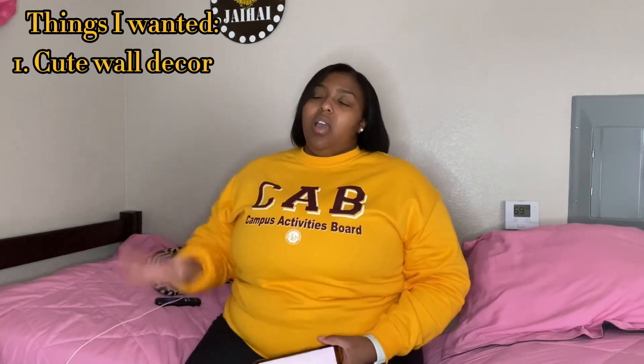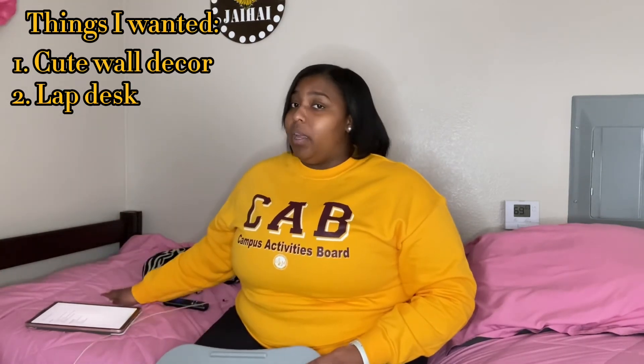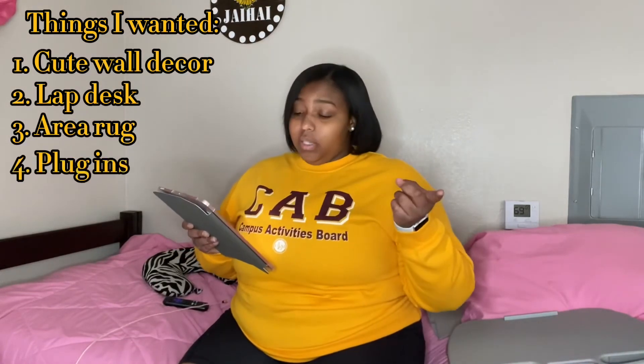Moving on to things that I wanted: some cute wall decor — I didn't do too much last semester but I got some. A lap desk — get one if you're a lazy person like me. I like to lay in my bed but I can still get work done; it works on any surface, it's got a bean bag bottom. I also got a little area rug, some plugins, a throw blanket, and pictures of family and friends.